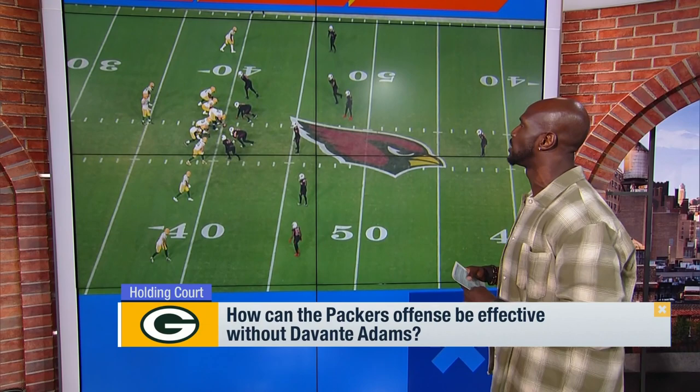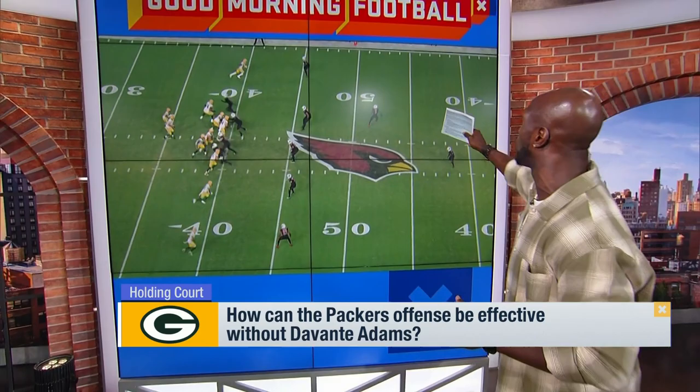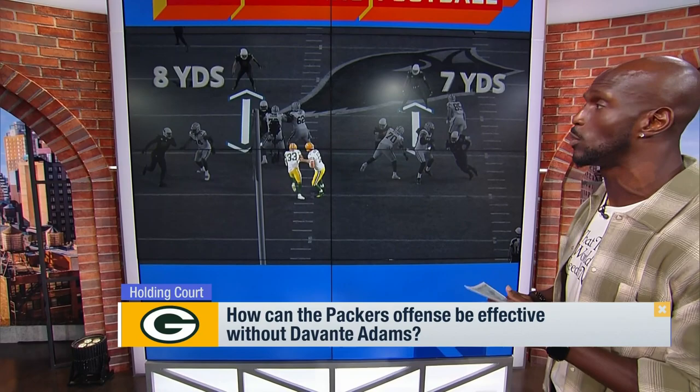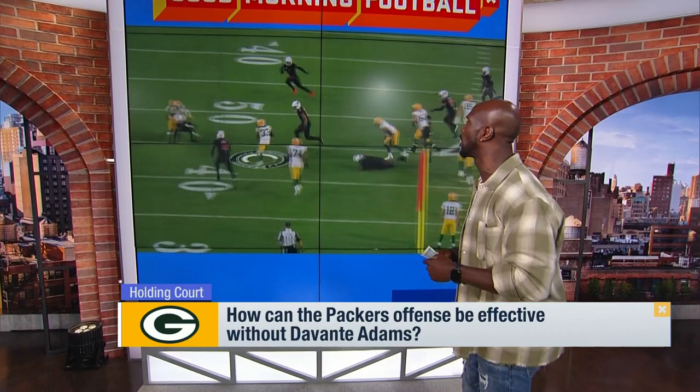Second and long. The Packers are going to spread them out: three receivers, one running back, one tight end — 11 personnel. The Cardinals know what Rodgers is capable of, so they're going to play their guys deep, two safeties high. Linebackers are getting depth because they're expecting a pass. But they forgot about one of his weapons: Aaron Jones in the backfield. They're eight yards back from the line of scrimmage, which gives him plenty of room. Look at him get up through the hole and pick up a ton of yards, making it a third and manageable.